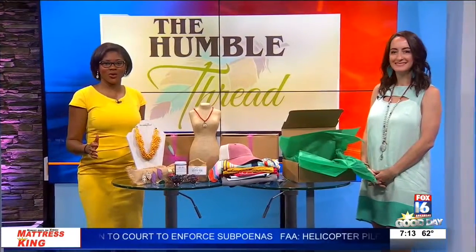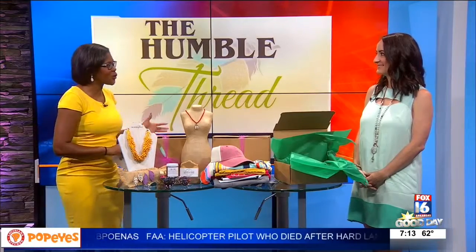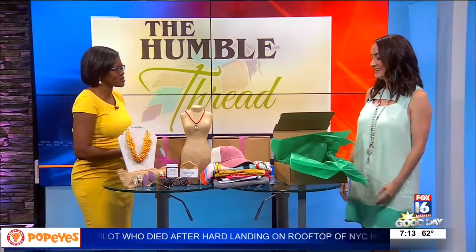You heard about the Betty Box program at Humble Thread. Amy Hughes is here to explain what it is. So I've heard about these box programs — tell me how this one works.